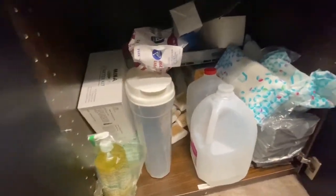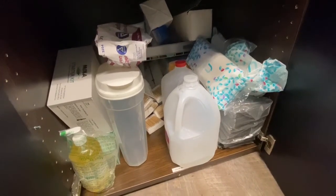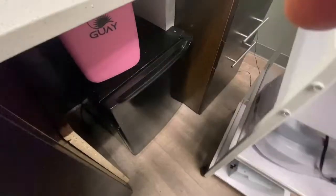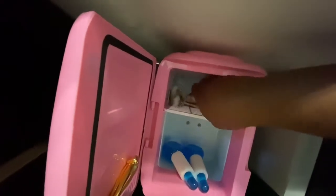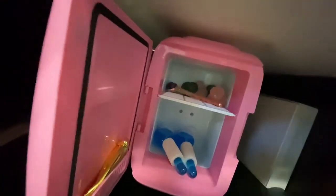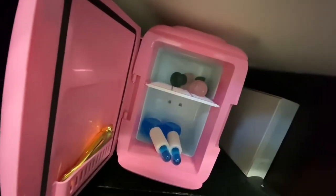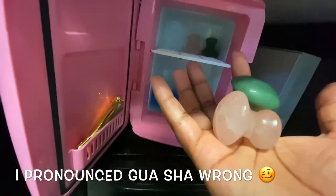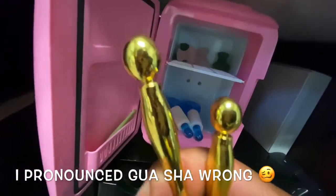Down here I just have my distilled water, cotton round pads, gloves, all of the extra stuff we have to refill everything. And here I keep my facial tools — jade rollers, and this is an interchangeable jade roller. And these are the geisha massage tools. Over here I have my under eye massage tools.